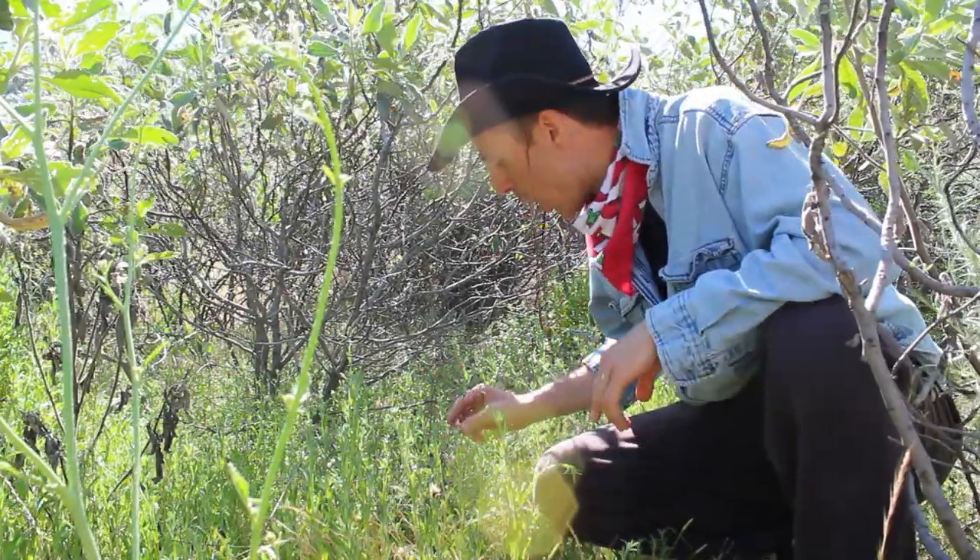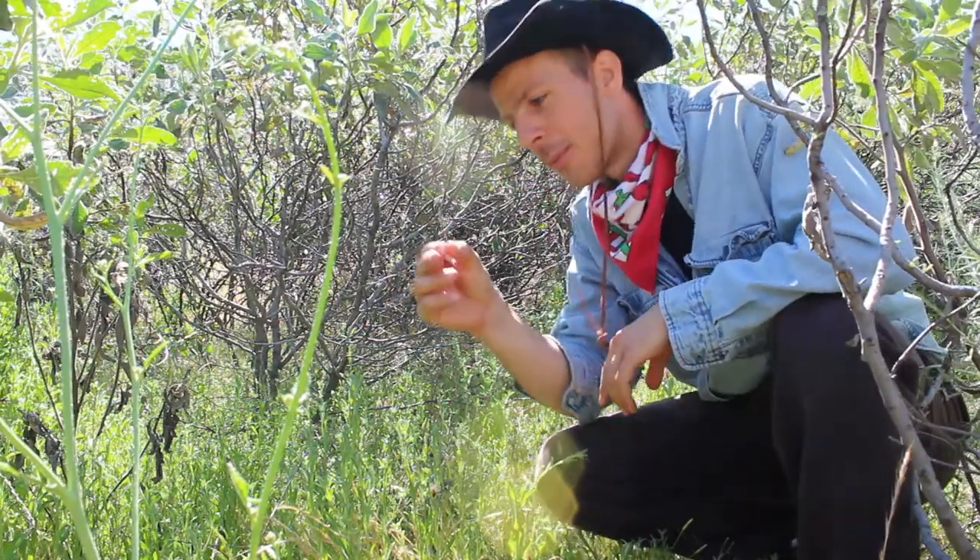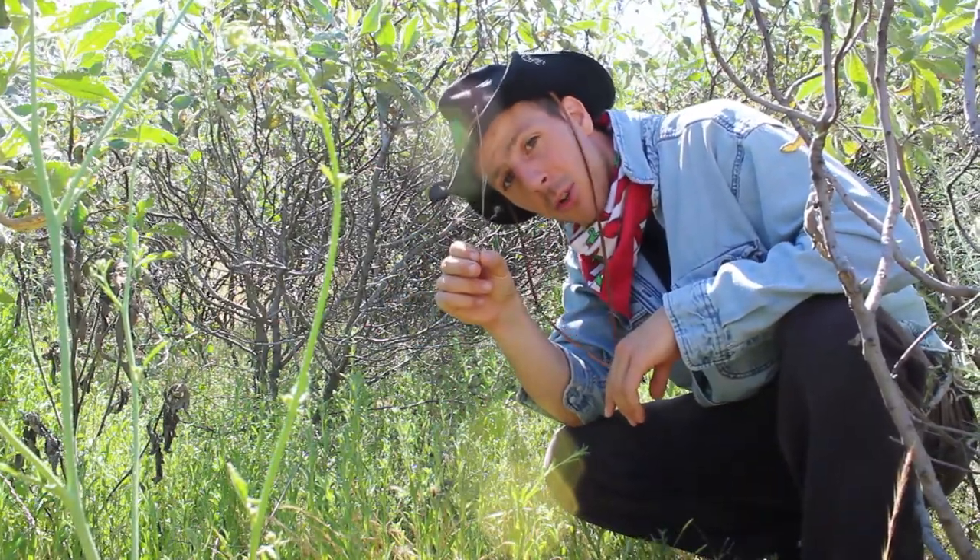Welcome to Panache Quine. On this episode I'm going to show you how this little plant can actually kill your horse.